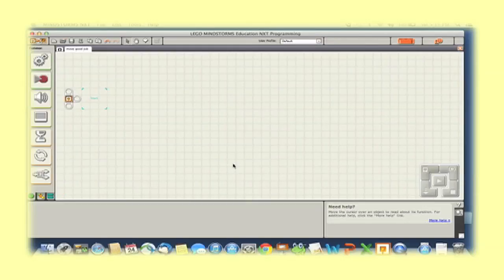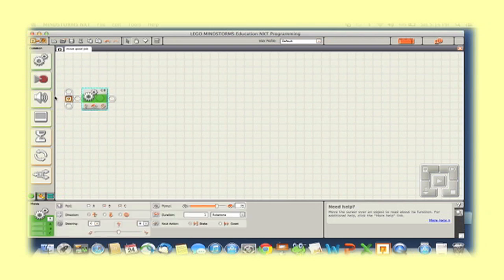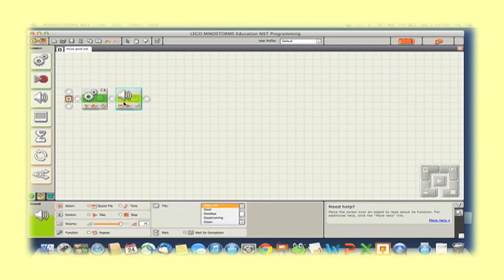This course focuses on LEGO robotics both because of their wide popularity — many schools own them already — as well as the simplicity of the LEGO NXT software. Commanding your robot to drive forward and say 'good job' is just a matter of dragging a few program blocks around on the screen.